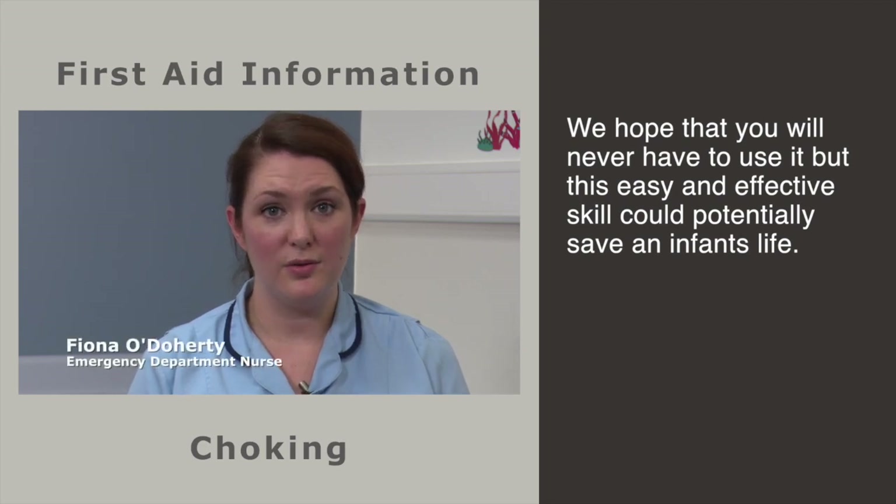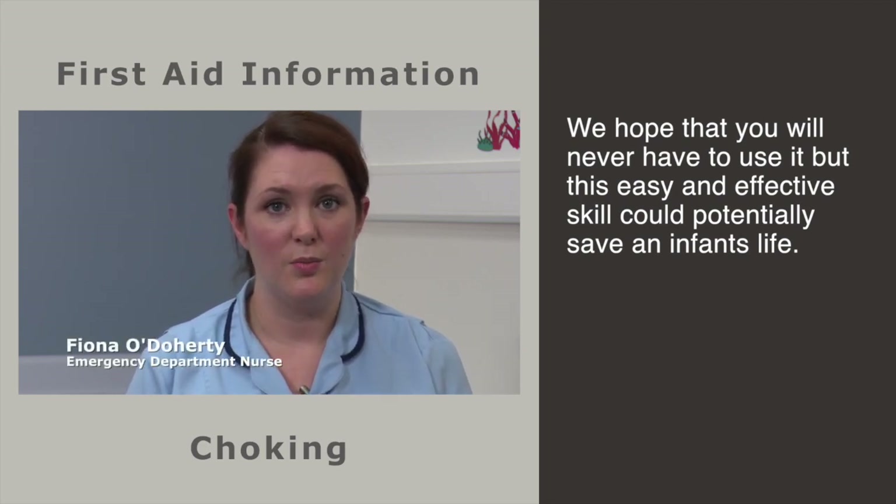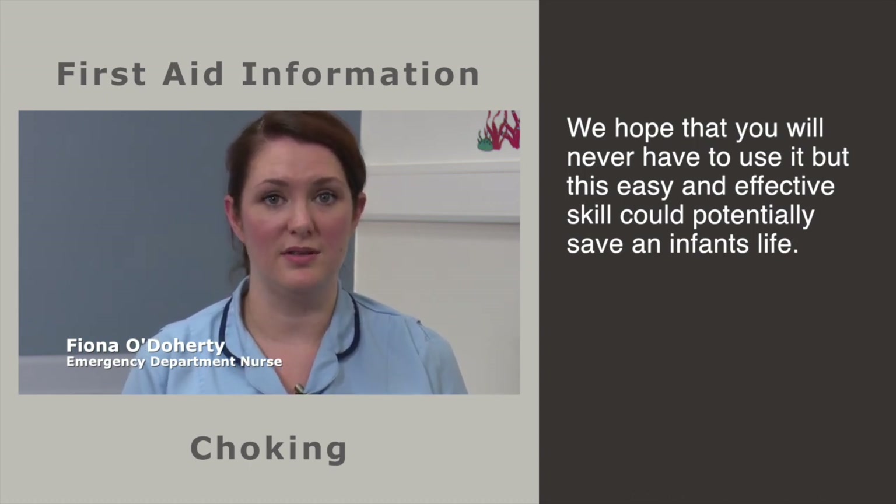We sincerely hope that you will never be faced with this scenario, but this skill is an easy and effective tool that may potentially save an infant's life.